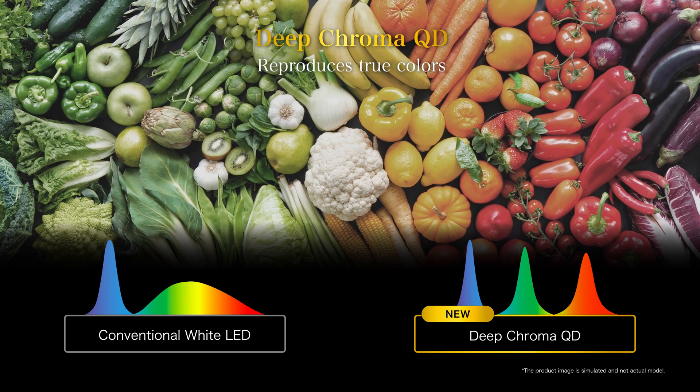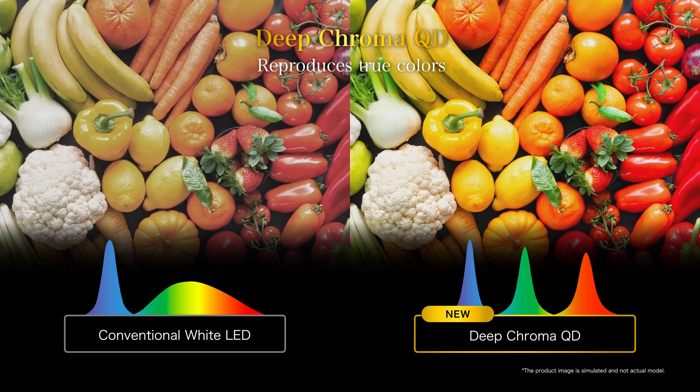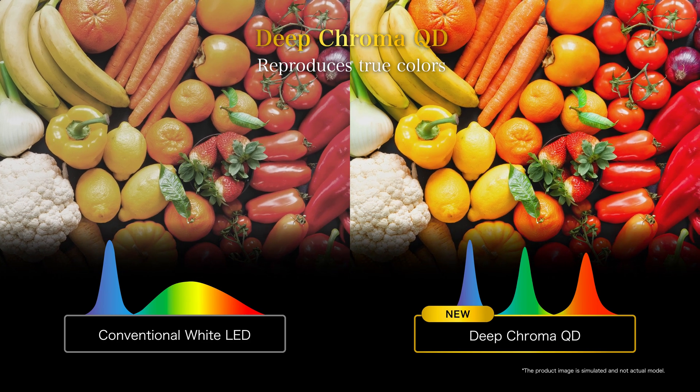Enjoy the unprecedented true-to-life 4K high-definition images reproduced by the precise brightness and color technologies.